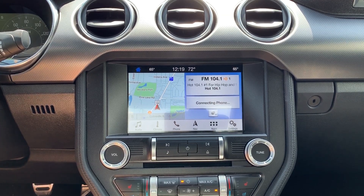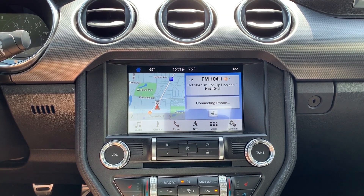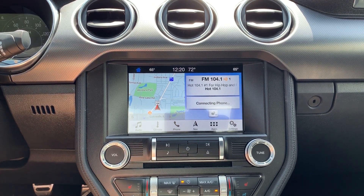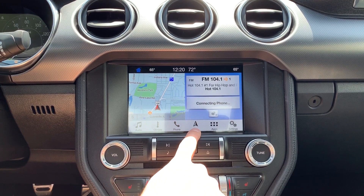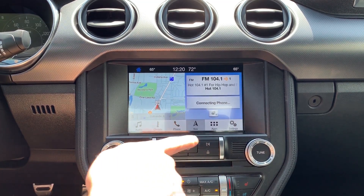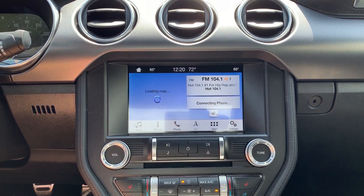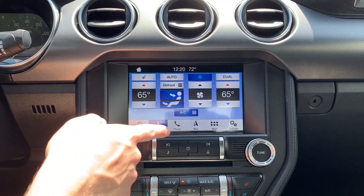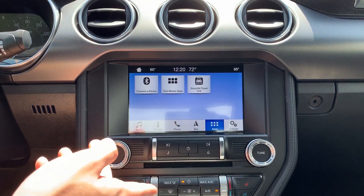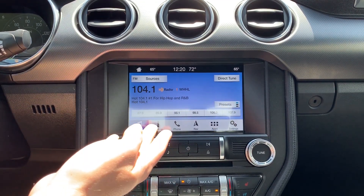Moving into the center console, because this is the premium trim it does feature the 8-inch touchscreen. Down along the bottom you can switch between audio, climate, phone, and navigation. If you want any of these to come up full screen, just tap on them or tap the corresponding button at the bottom. When you want to view everything on one page, use the home button.